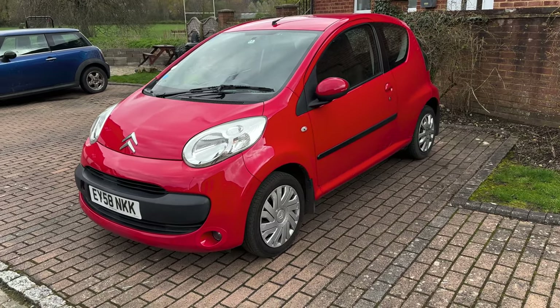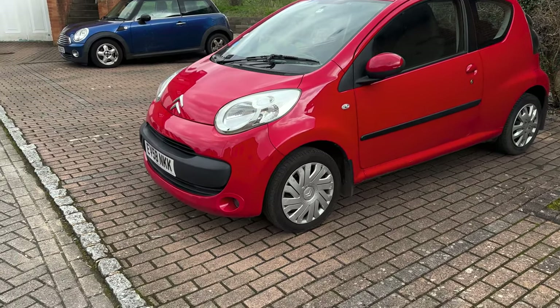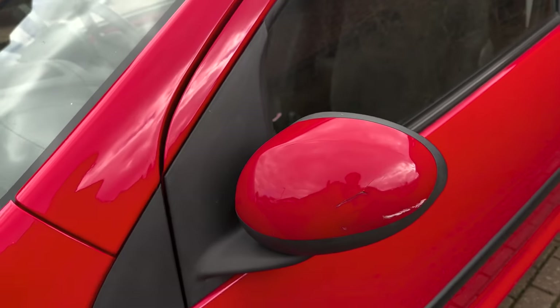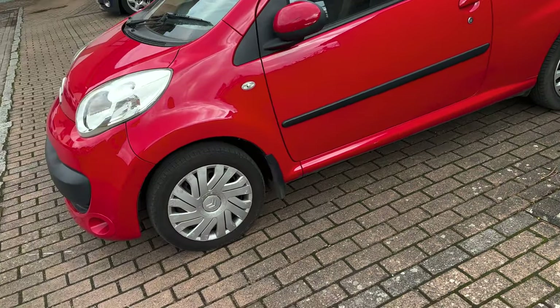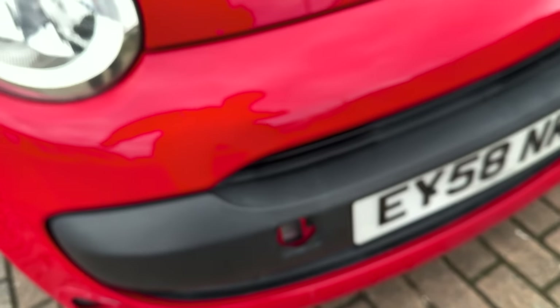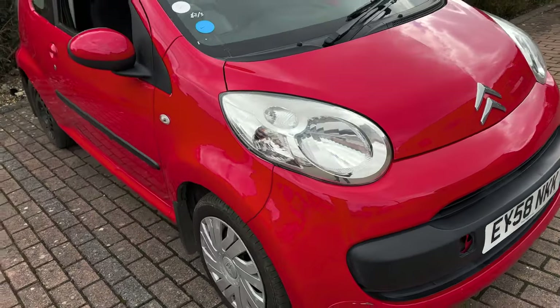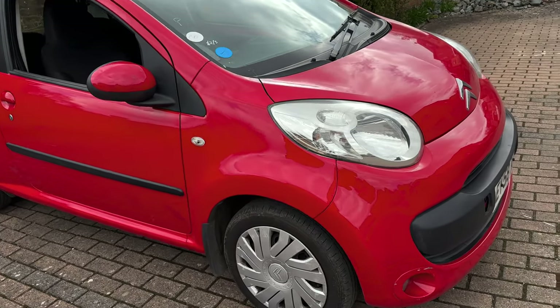The car looks better than I expected. I might not even polish it, just gonna give it a clean and straight up put it for sale. A few things I've noticed: there's some damage here which I'm not going to fix. This is gonna be a very cheap car. The caps are different and there's one missing on the other side. There's a bit missing which tells me the car was tracked at some point, but it feels all right. This side looks nice — it's an immaculate car, not many scratches.